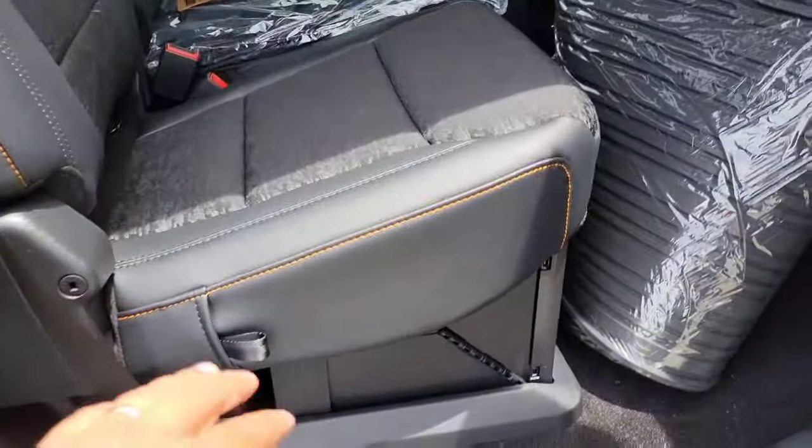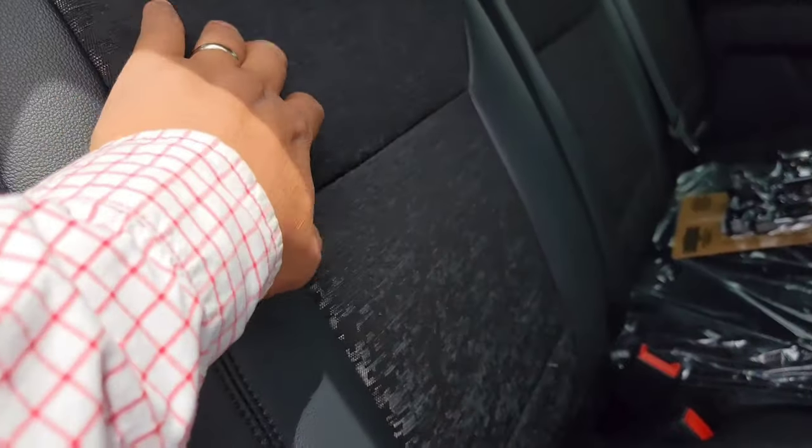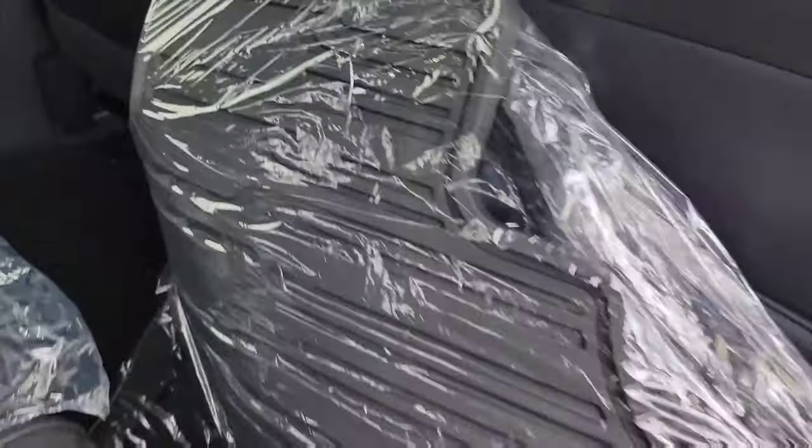There's the Tremor signature interior — it has orange stitching, so it's leather and cloth. That's the Tremor signature. And there are the all-weather mats that will be installed upon delivery.